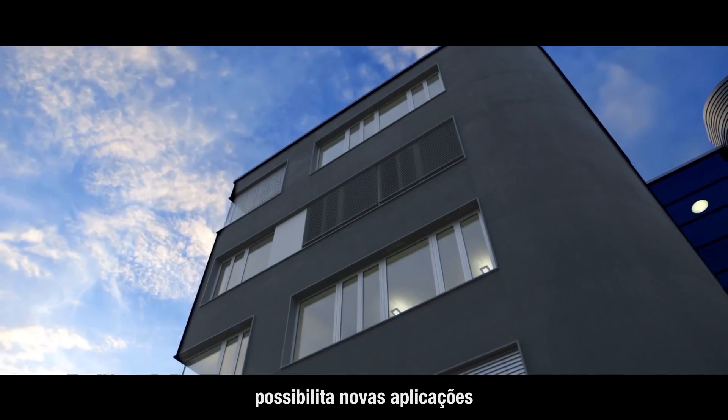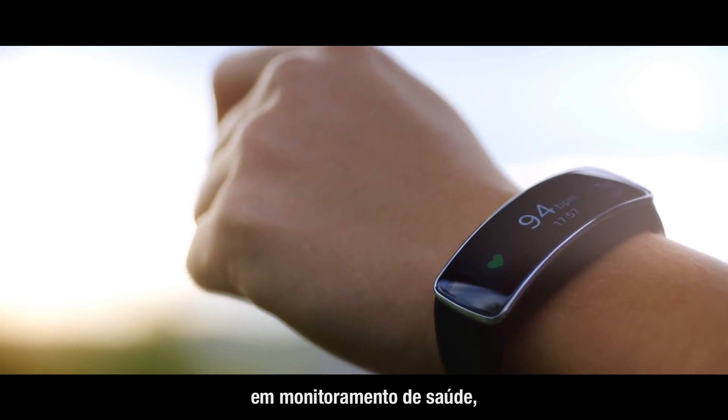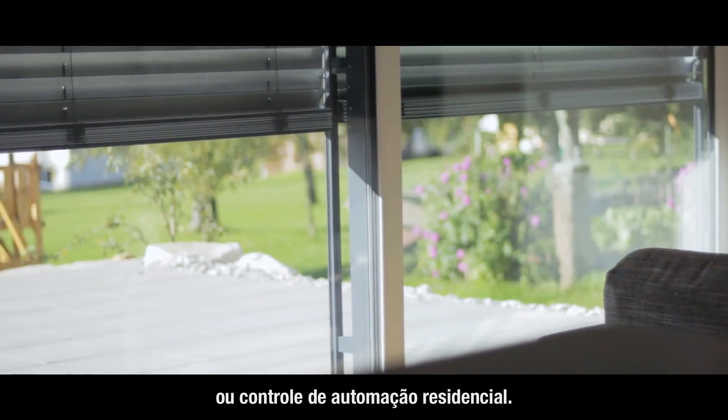Bosch SensorTech enables new applications in the field of the Internet of Things and Services, and health monitoring, indoor navigation, altitude tracking for sports activities, or home automation control.